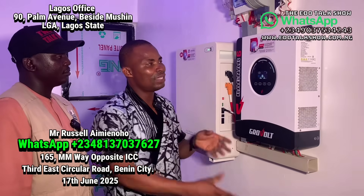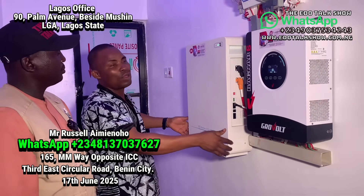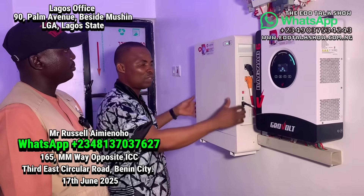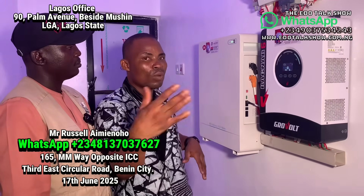The last package is 4.5 million. It's the same 6kW inverter and 6kW battery, but the battery size doubles — this one has 5kW, but that one has 10kW. So if you run it for one day, it handles it. That package can carry your one to 1.5 horsepower AC through the night into the next morning. The solar panels for that package are 10 pieces of 550 watts — approximately 6,000 to 7,000 watts — enough to fully recharge the battery in less than two to three hours.